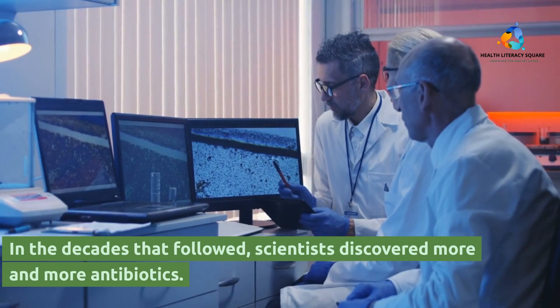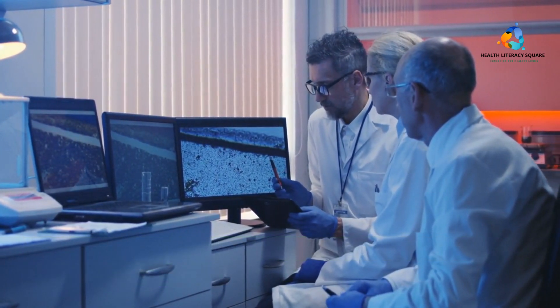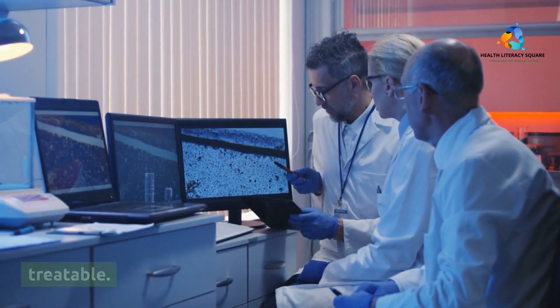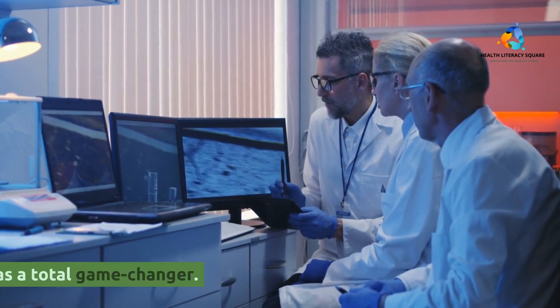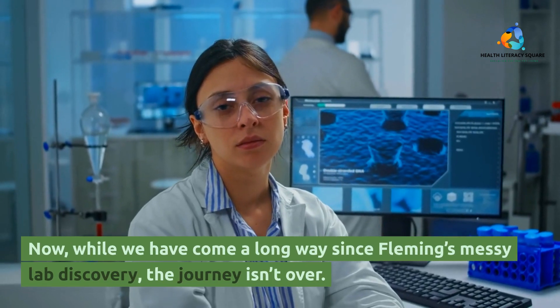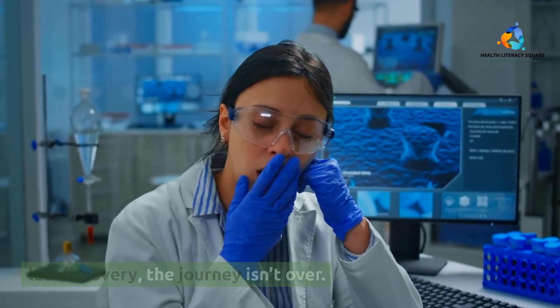In the decades that followed, scientists discovered more and more antibiotics. Diseases that had once been death sentences were now treatable. Life expectancy shot up. It was a total game-changer. Now, while we have come a long way since Fleming's messy lab discovery, the journey isn't over.